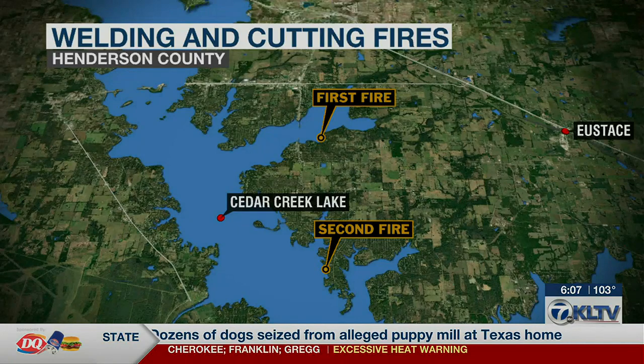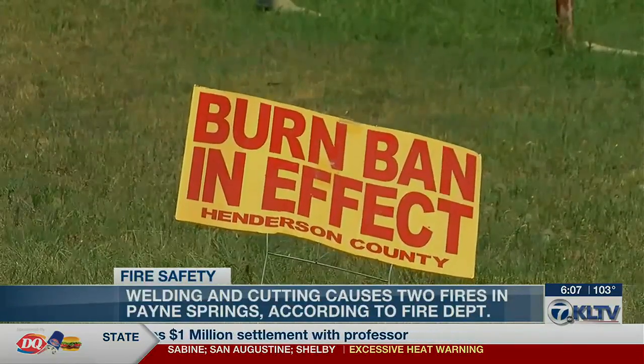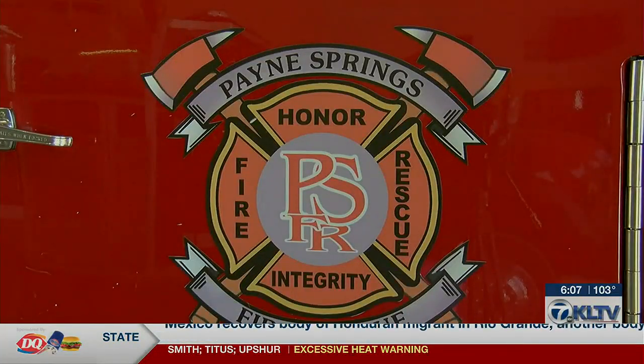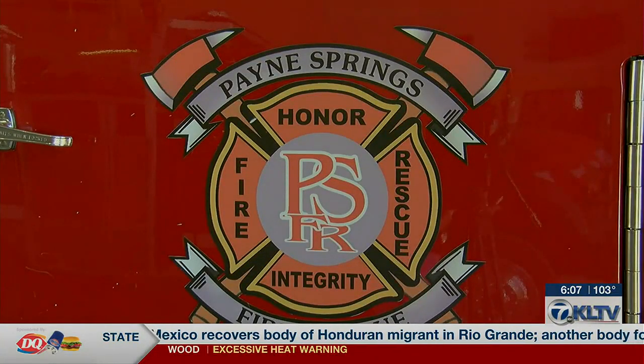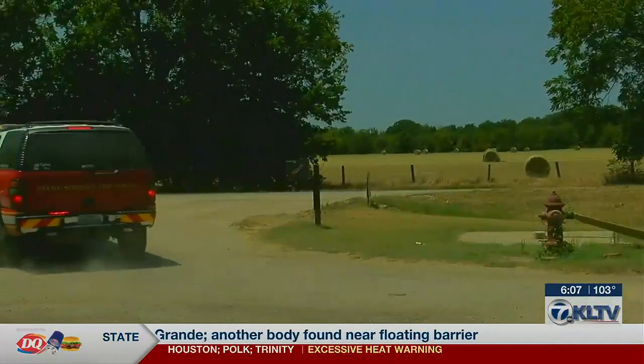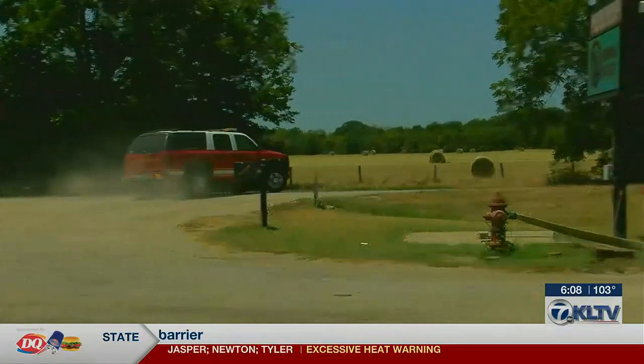The Payne Springs Volunteer Fire Department says the fires were caused by welding and cutting. KLTV 7's Lauren Teer talked with an expert about how to safely weld and cut in this weather and what to do after calling 911 to report the fire. Welding and cutting both require powerful tools that generate intense heat on pieces of metal. According to the fire department, the two fires in Payne Springs were the result of welding and cutting projects that had been left unmonitored for a period of time. Payne Springs Fire Rescue Chief Adam Robinson says the heat and dry air increase the risk of welding and cutting materials causing fires.